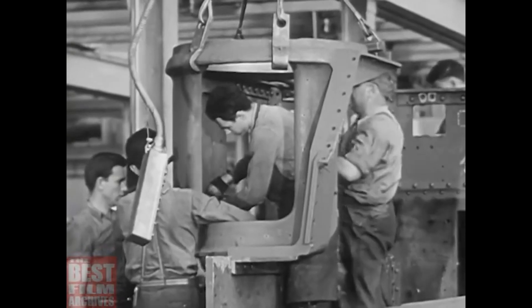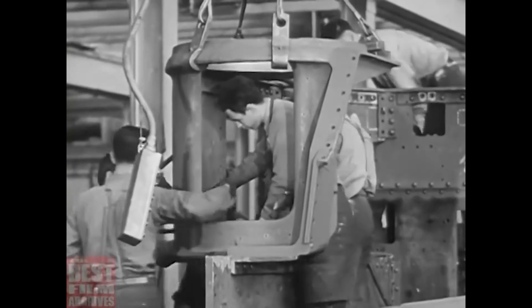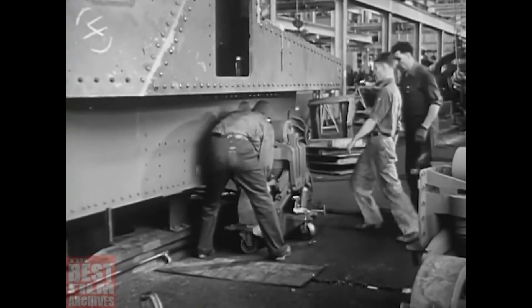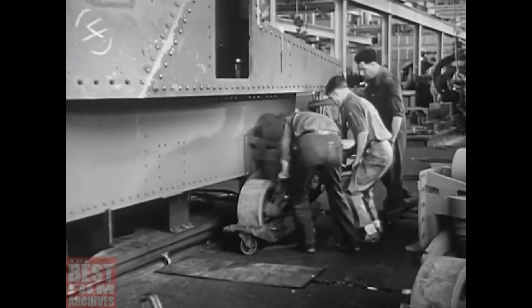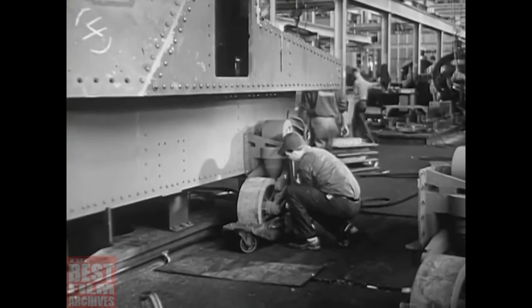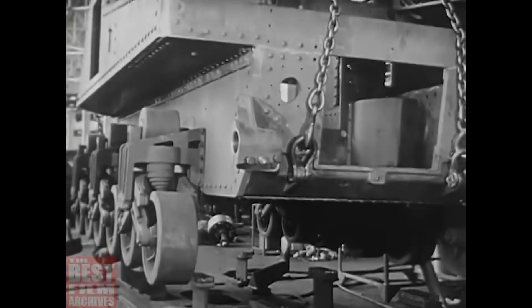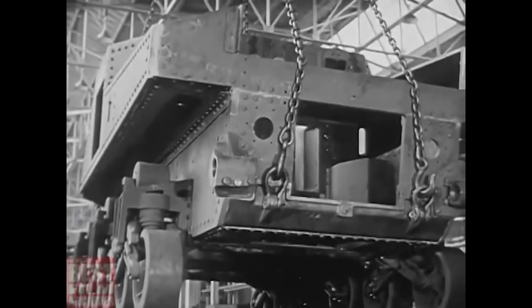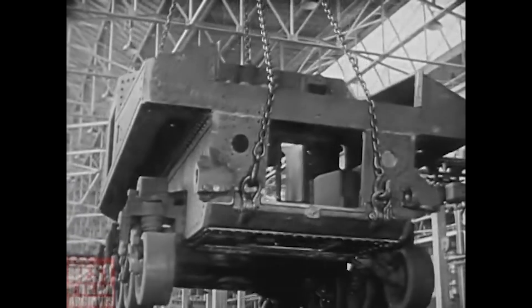Here is the turret for the 75 millimeter cannon. The wheel suspension. Later come the insulation, the operating levers, transmissions, oil and gas tanks, electric wiring and piping instruments. The crane hoists the completed hull, moving it along the line where it will gather strength, power, drive.